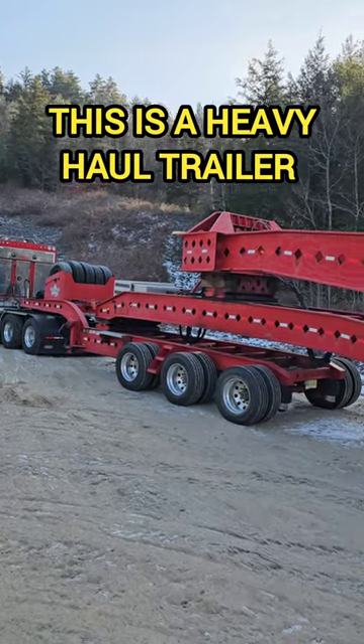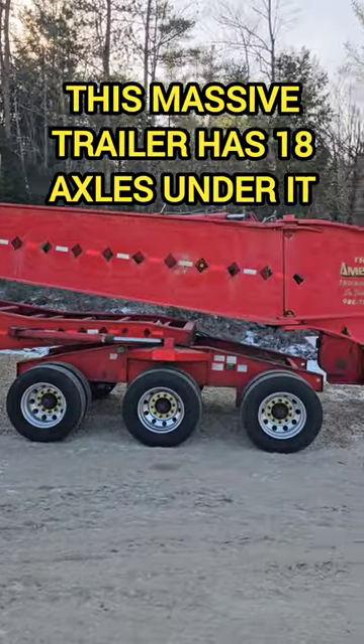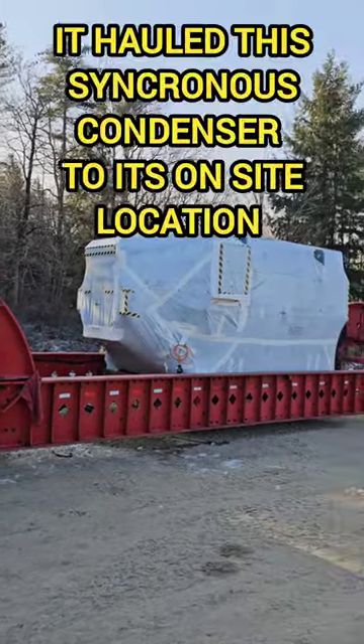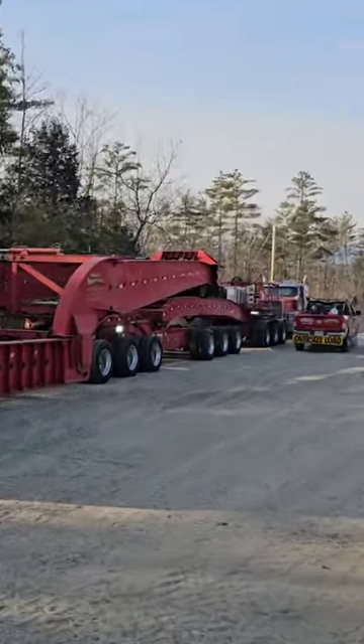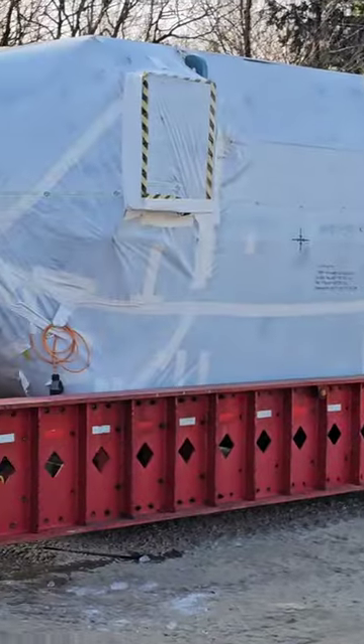This is a heavy haul trailer. This massive trailer has 18 axles under it and it's used to move this synchronous condenser to its on-site location. That truck there at the back is part of the train and it pushes. This thing is so big it takes two trucks to move it.